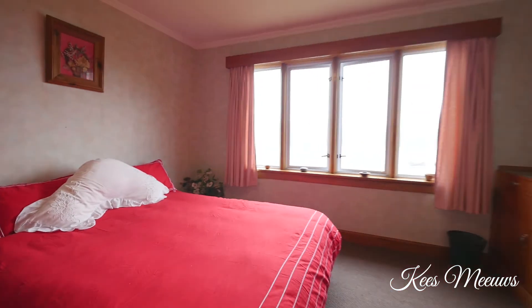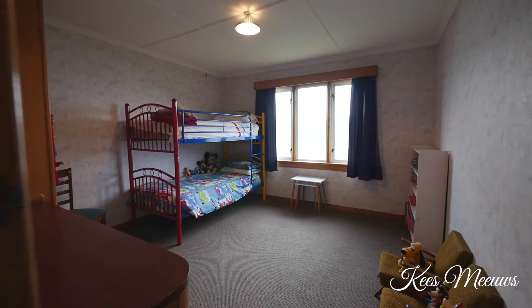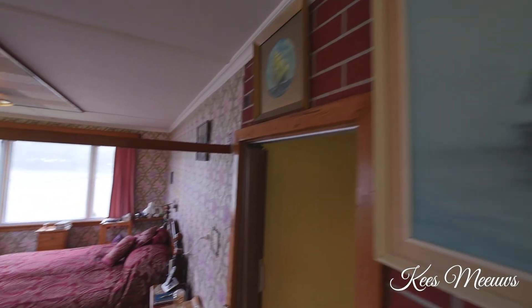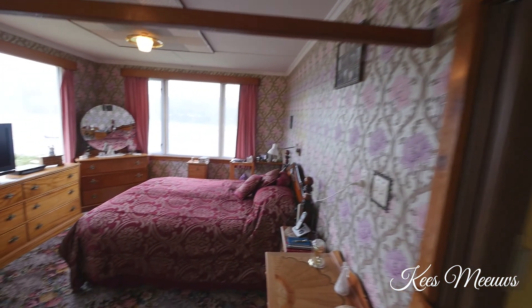There are plenty of options here with the sleeping arrangements. Currently a 3 bedroom home, or with some light renovations, convert it to a 4 to 5 bedroom home. The choice is yours.